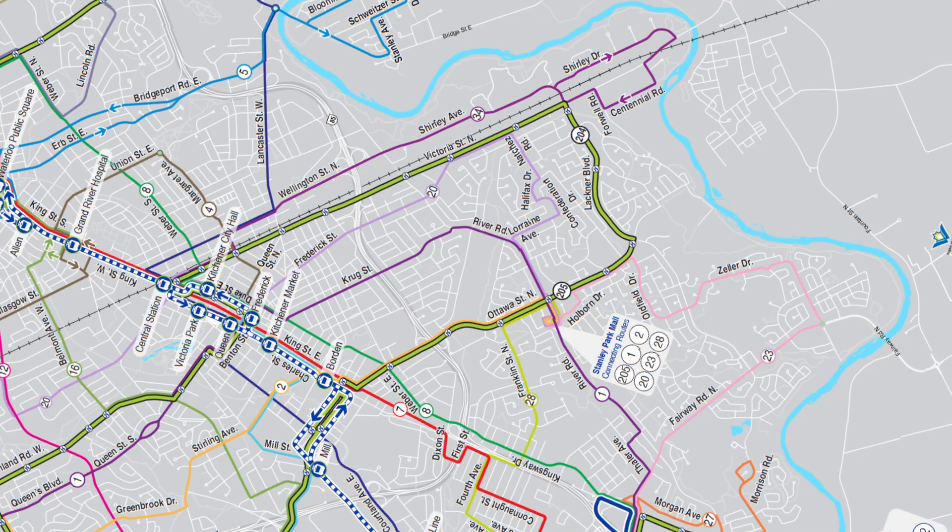If you're looking for public transit, Heritage Park is great for that as well. There's three bus routes running in this neighborhood, and the LRT stops just on the other side of King Street at Borden.